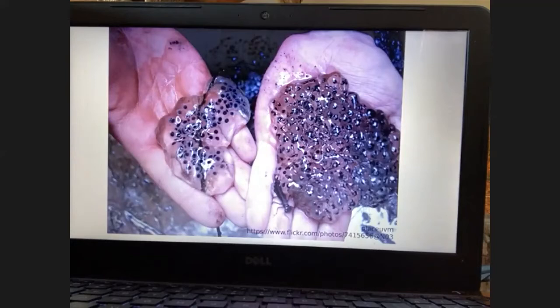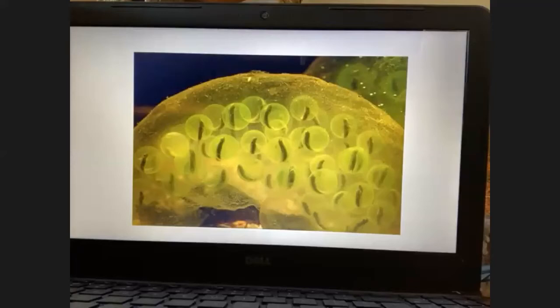Here are images of wood frog eggs and salamander eggs — gelatinous egg masses created by the female after fertilization, usually placed on twigs and sticks on the bottom of ponds. It takes about two to four weeks for these egg masses to hatch, and each dark spot in the egg mass is a developing larva. This up-close picture of a spotted salamander egg mass shows the embryos developing — and what's really unique is a symbiotic algae also present in the eggs that creates nutrition for the developing embryo.